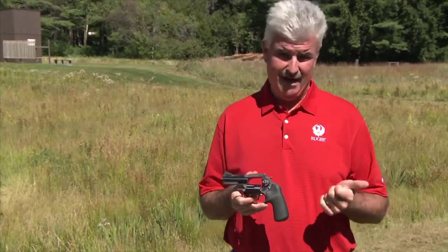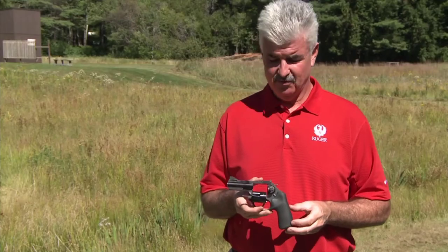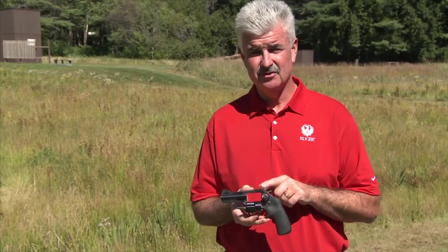Now we've created a kit gun — a gun suited for backpacking, a trail gun, small game hunting, home defense, and personal protection. It's a great all-around package. The LCRX 3 inch has fully adjustable rear sights, adjustable for both windage and elevation.